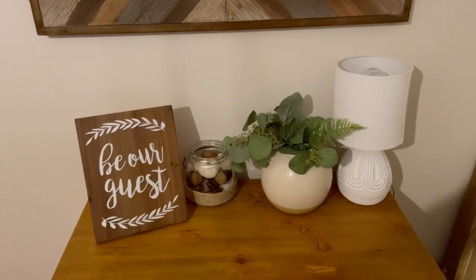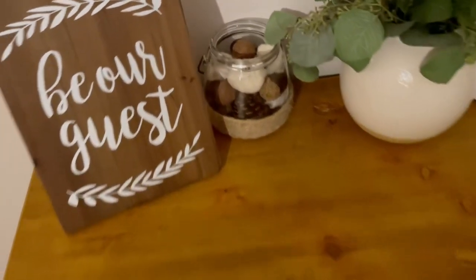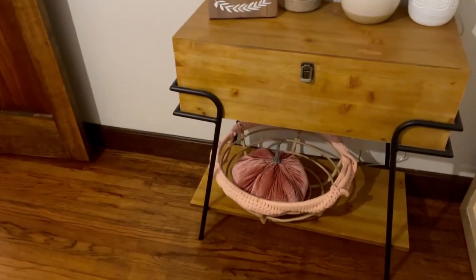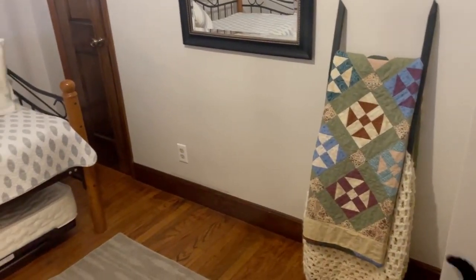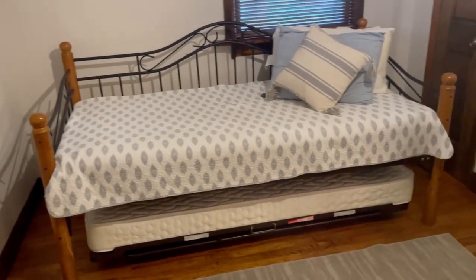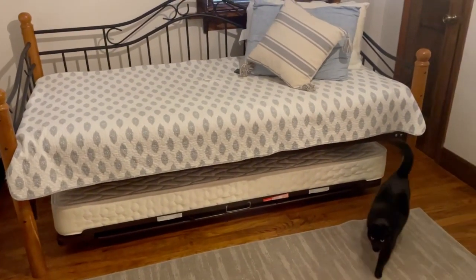For fall in the guest rooms, I just did a few little touches. I have this little vase with some pumpkins, little acorns, and pine cones. And then I did something similar in the other room with a little velvet pumpkin in a basket. Lots of cozy blankets — it does get cold here. We don't have conventional heat and air conditioning; we use pellet stoves as our main source of heat along with baseboard heat.